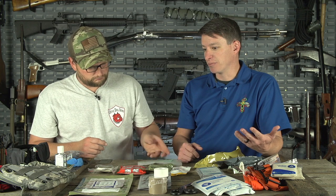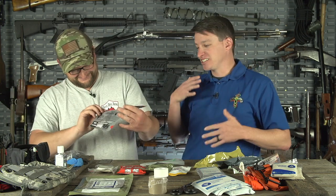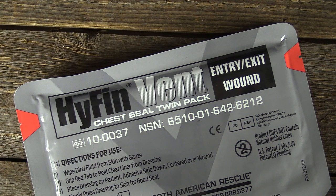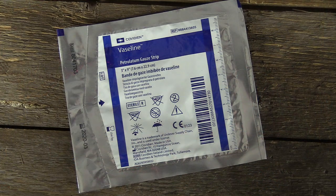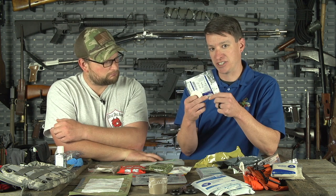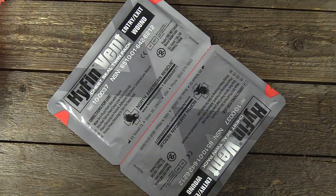Once airway is addressed, look at breathing. Chest seals are often overlooked — it's a large surface area that can get hit, front and back. You can go expensive with Hyfin chest seals at around $15-$18 — they're super sticky. Or on a budget, petroleum gauze packaging works: open it up, discard the gauze, and use the packaging taped over the wound as a chest seal. These are about a dollar. They come in packs of two because you need to cover both entry and exit wounds.